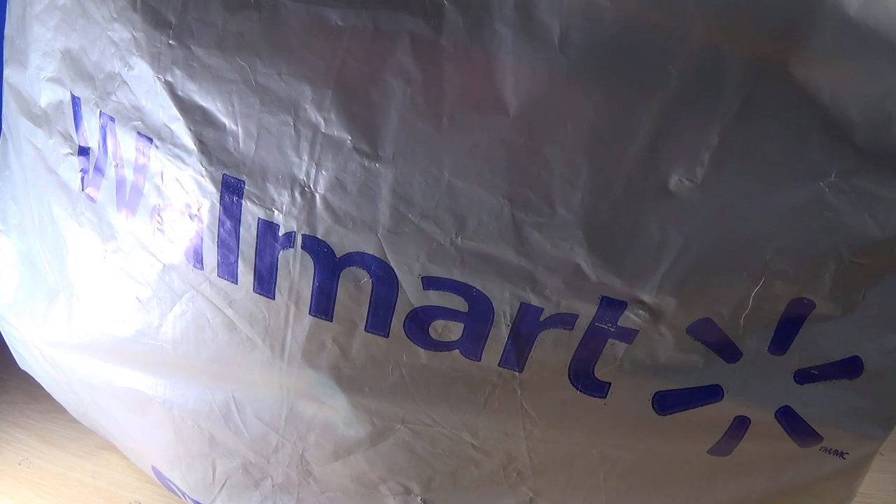Hey guys, I'm Brian here doing another video. This time I've got a haul from Walmart with a whole bunch of stuff — some Lego, some Hot Wheels, some Transformers. We're gonna take a look at everything starting with the Hot Wheels.